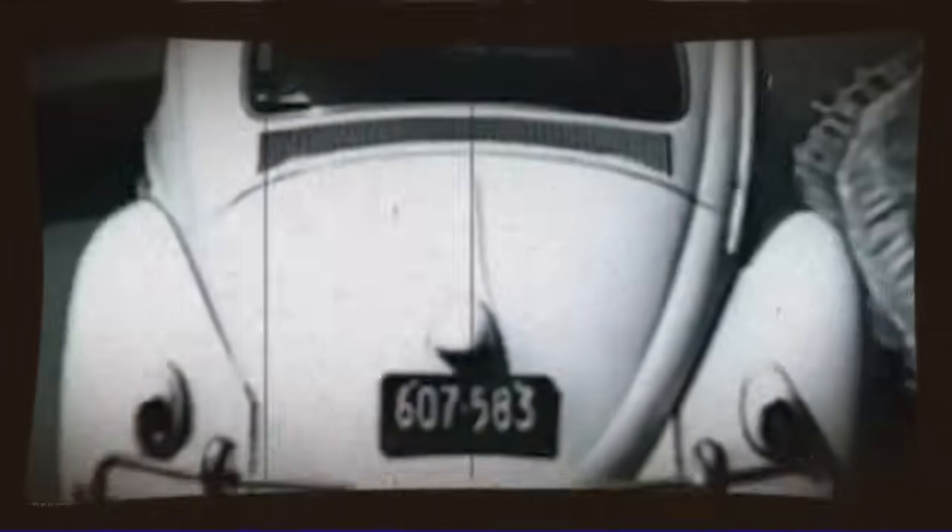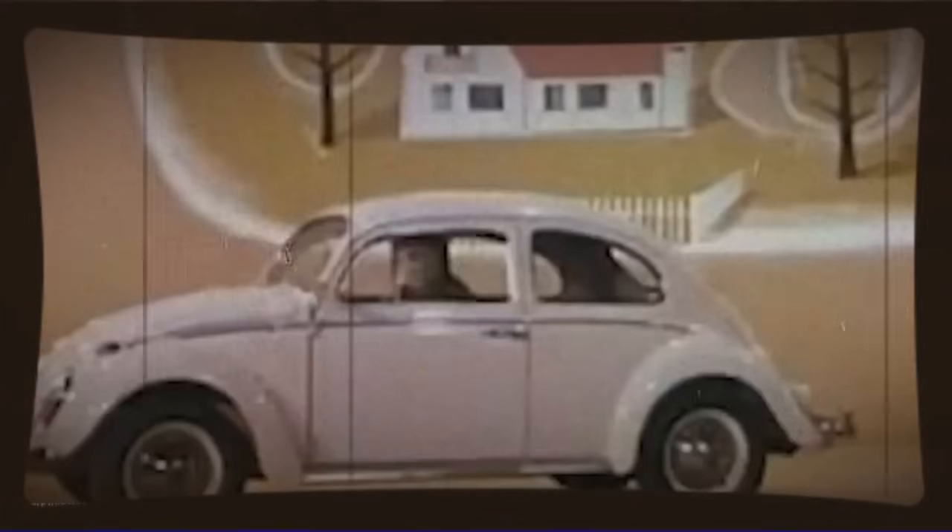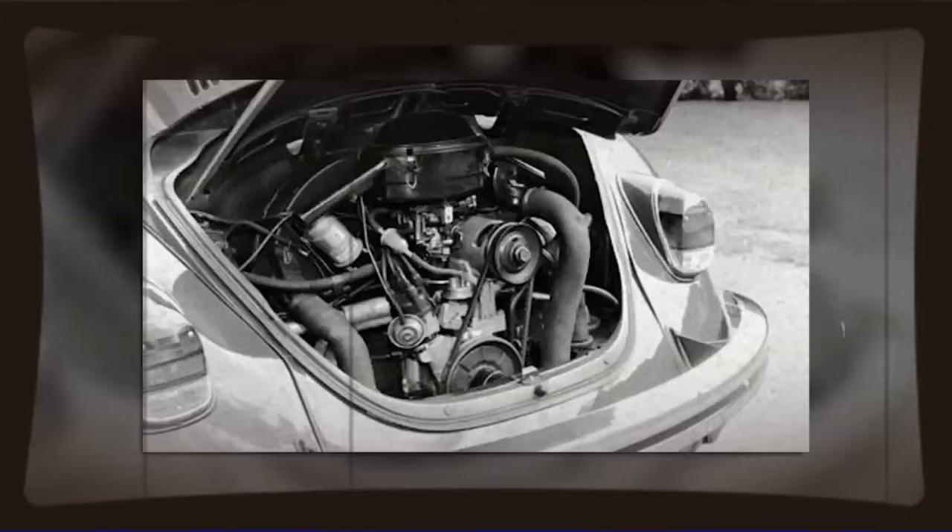We're talking about a Mexican engineer who managed to extract 200hp from a Volkswagen Beetle engine — naturally aspirated, no turbochargers, no superchargers — just pure engineering genius and a deep understanding of what Volkswagen themselves had forgotten about their own engines.